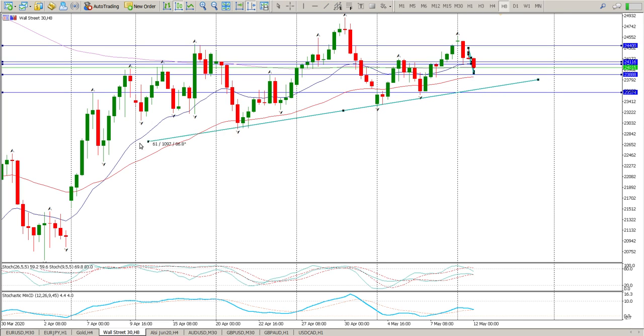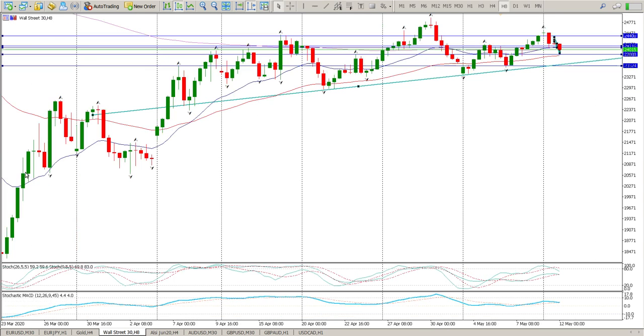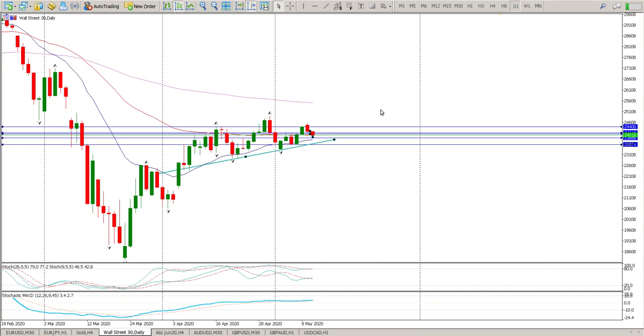Looking at this trend line — it started here with one, two, three touches — ultimately I think that is the level we actually want to get through, which is 23,574. So in the meantime you're looking for shorts back into this area, into 23,500 to 23,600. That's the short-term target. If we start dropping below 23,574 and creating a new low on the higher time frames — the 8-hour or even the daily — that is going to be a true trend reversal on the higher time frames.